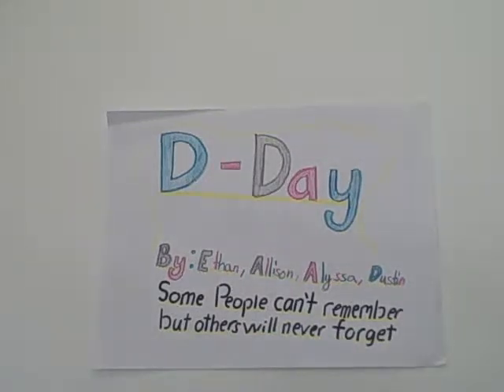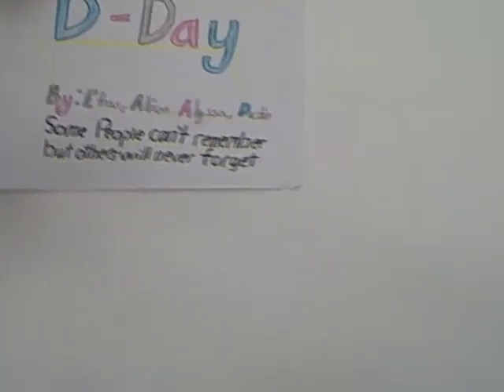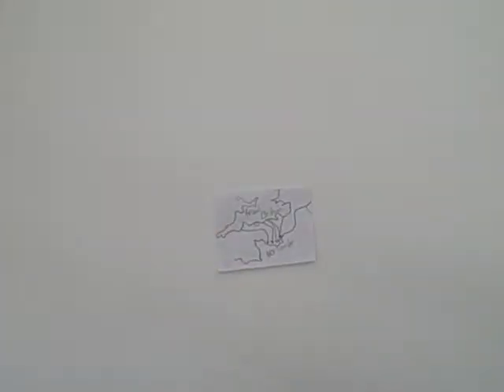Today we are going to tell you about D-Day. D-Day was Germany against the Allies. The Allies were made up of Great Britain, China, France, the Soviet Union, and the United States.